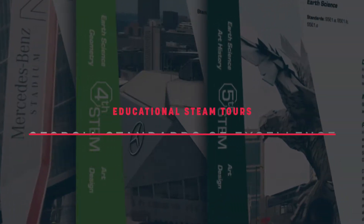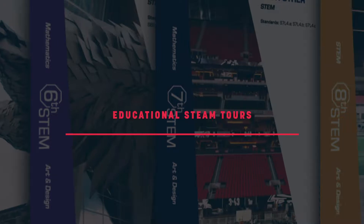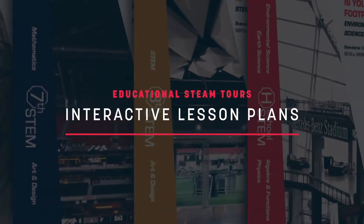Our curriculum was created to meet the Georgia standard of excellence and the lesson plans were intended to be used pre, during, and post their STEAM tour.